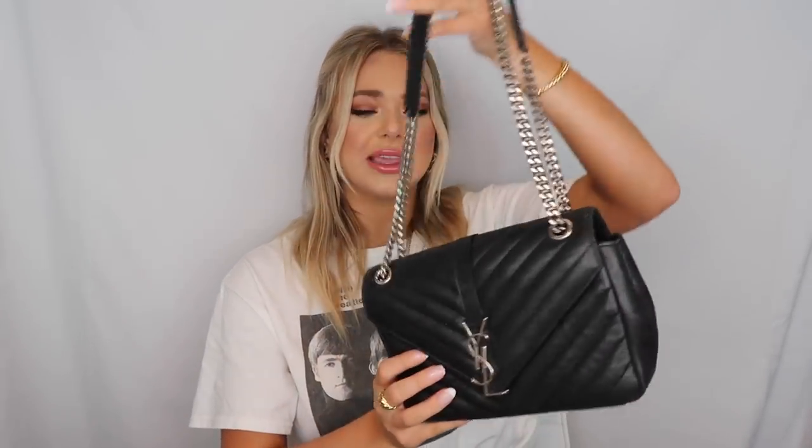The next bag is this YSL bag with gold hardware. I think it's a really beautiful bag, but it's one I hardly ever wear — I honestly forget I have it. I used to use it as a night-out bag, but I don't really go out that much. I always think I should sell it but for some reason I can't get rid of it. It's just not having a moment in my life right now compared to all the others.